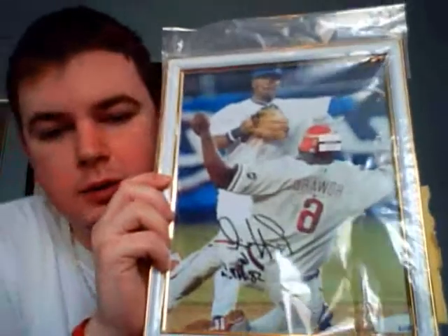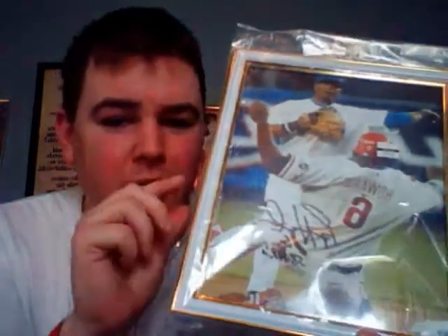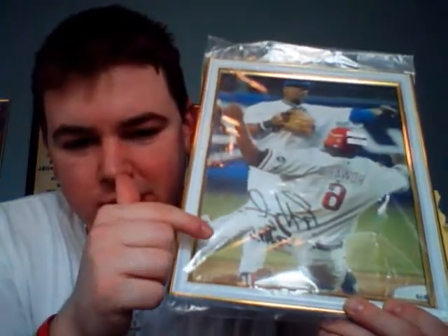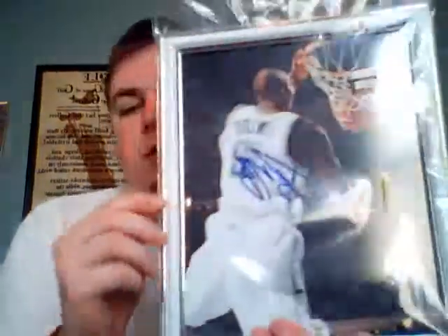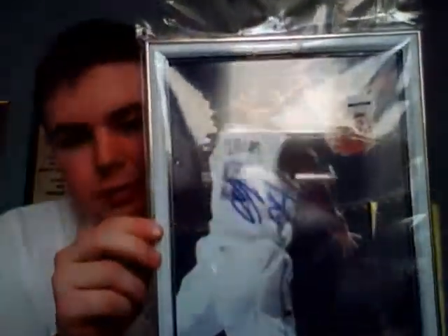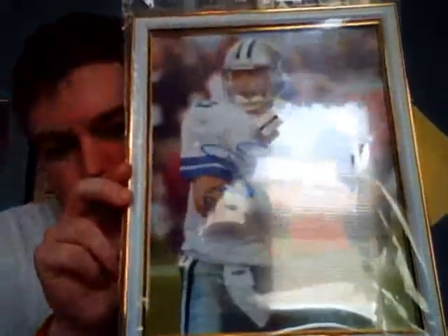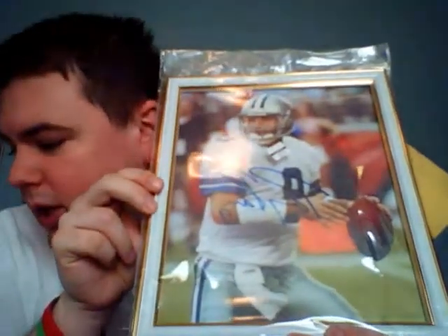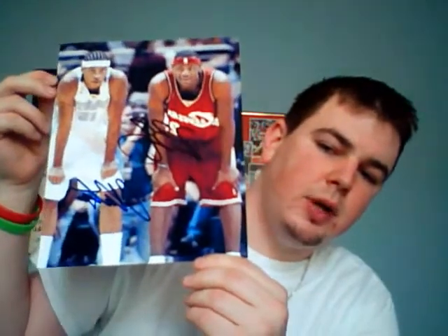Here's a Mike Schmidt auto 8x10. Here's a Ryan Howard sliding — which is weird they'd have him sliding instead of swinging — but Howard inscribed '58 home runs,' so that's pretty cool. Then we have Dwight Howard, who's a beast. Then a Tony Romo number nine. And then the huge hit: the LeBron and Kobe dual auto 8x10.